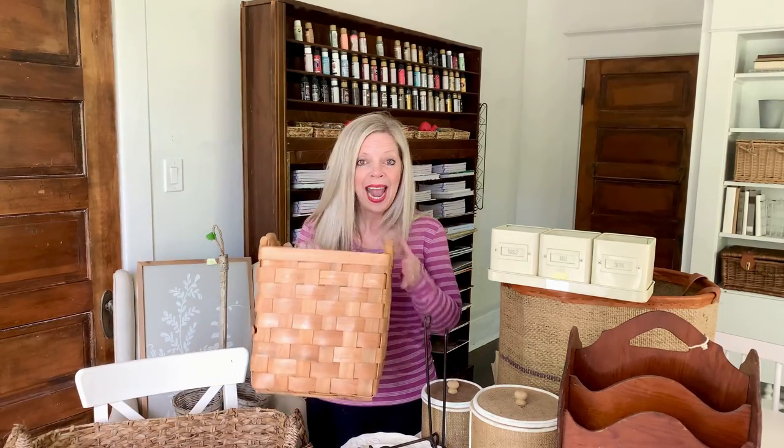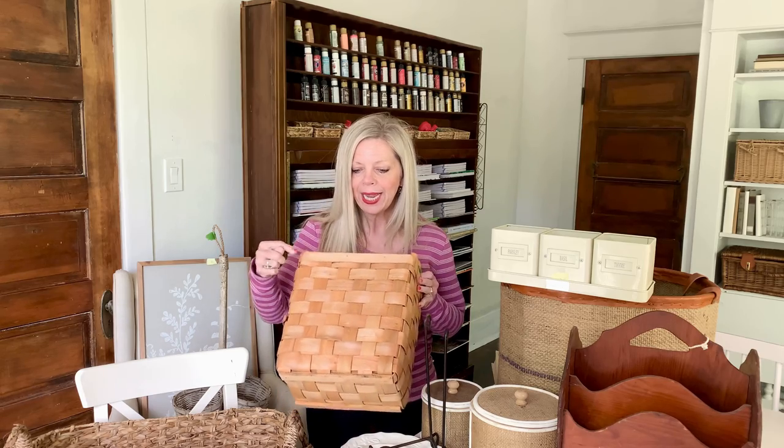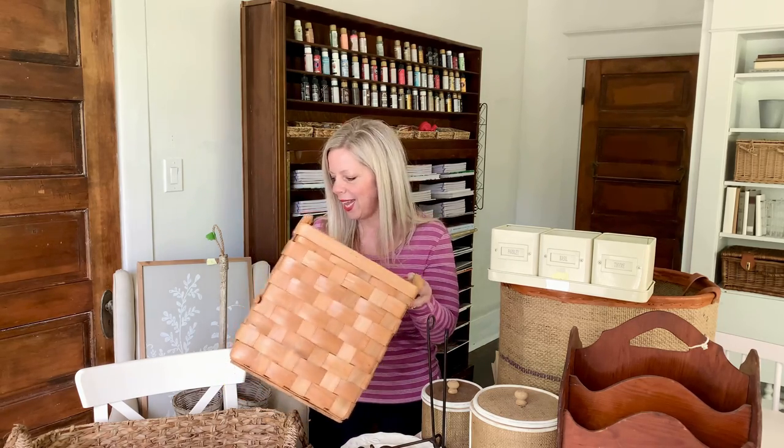I found this basket for only a dollar, and a really good tip if you find baskets like this at yard sales is you could stencil the front with a number, you could put your name, you could put on the year that you were established — your home or your family was established. This is such a perfect size; magazines fit perfectly in here.